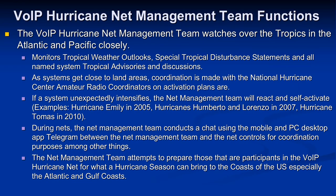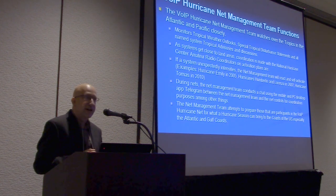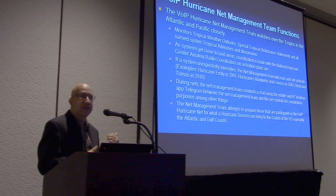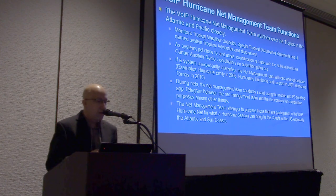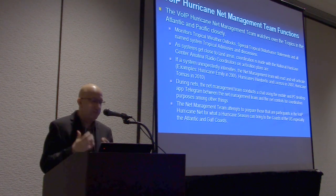Sometimes, as Bobby pointed out, never let your guard down — these things can do some pretty strange things. We self-activate as needed, and if a local group is interested in using our network and resources, we can self-activate in that manner as well. Our network is always operational and we have backup systems. Our net management team watches the tropics, the tropical weather outlooks, tropical disturbance statements, and such. When we get those products and we're concerned about something that may form into a tropical storm or hurricane, we get on our email group and put out information.